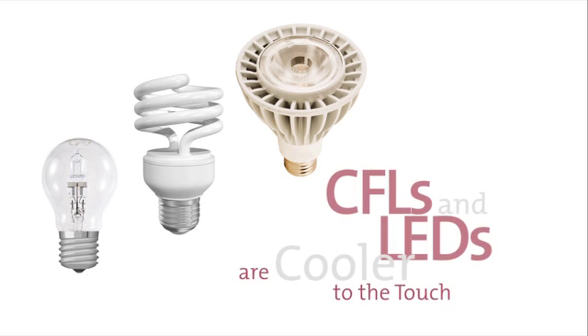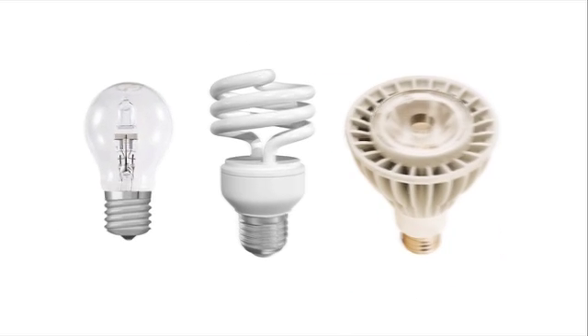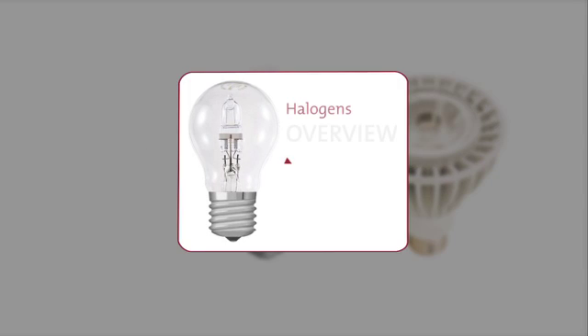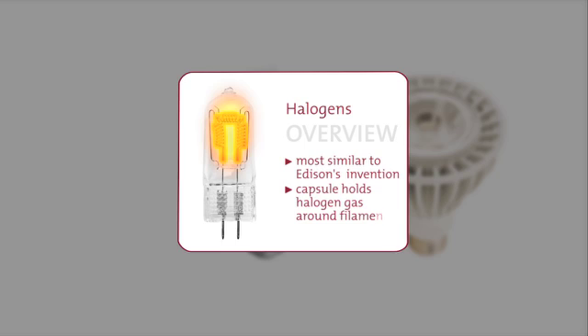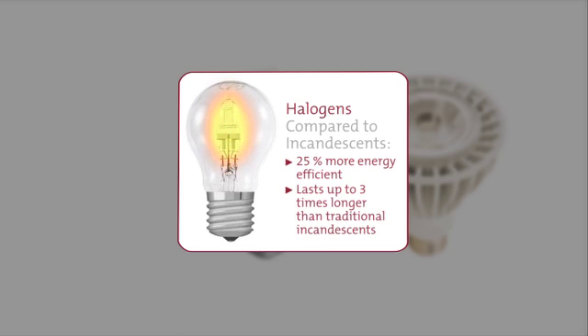CFLs and LEDs are cooler to the touch, too. Halogen bulbs are the most similar to Edison's invention, and they're slightly more energy-efficient. Halogens have a capsule inside that holds halogen gas around a filament. This design is about 25 percent more energy-efficient and, on average, can last up to three times longer than traditional incandescent bulbs.